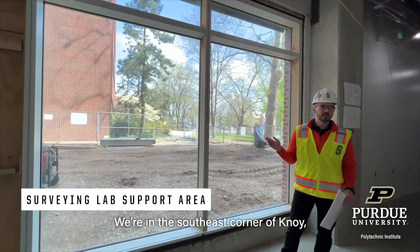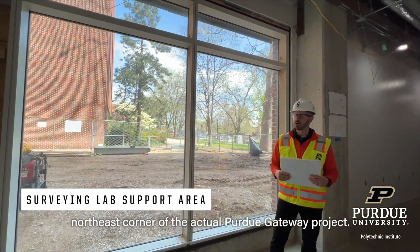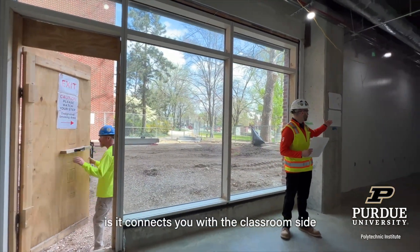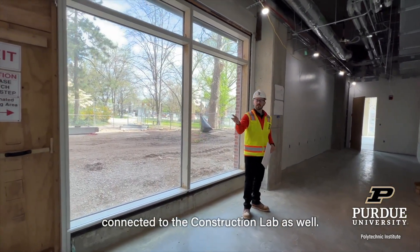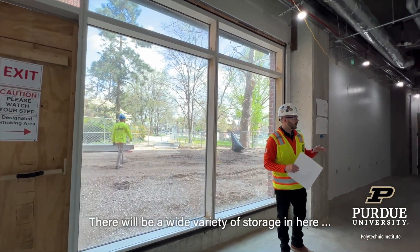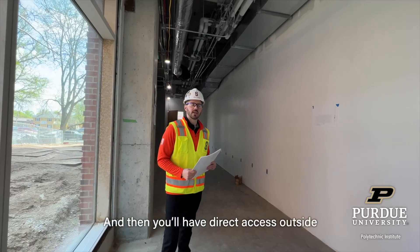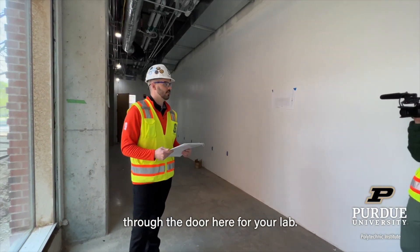We're in the southeast corner of the building, northeast corner of the agri-crew dayway project. What's cool about this space is it connects you to the classroom side of the surveying room, and you're also connected to the construction lab as well. There'll be a wide variety of storage in here — lockers, et cetera — for equipment, and you'll have direct access outside through the door here, through your lab.